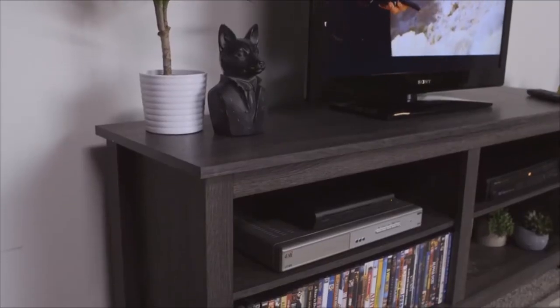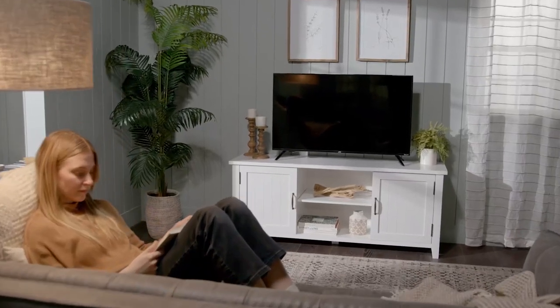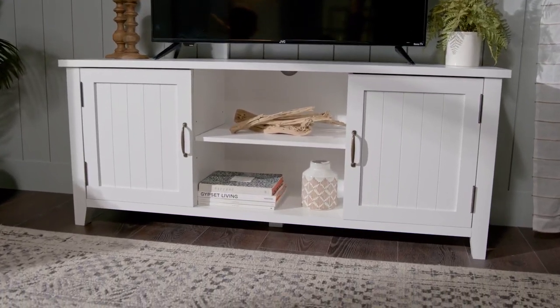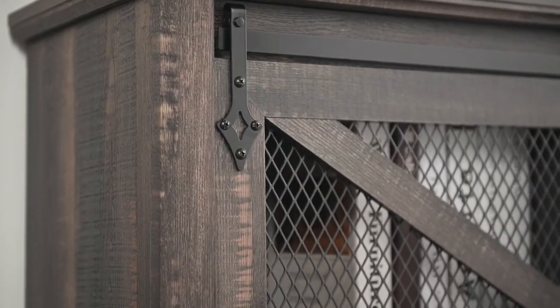I hope you enjoyed this video and found it helpful. If you're interested in any of the TV stands I featured, you can find the product links in the description below. Let me know in the comments which TV stand is your favorite and why. Thank you for watching and I'll see you in the next video. Bye!